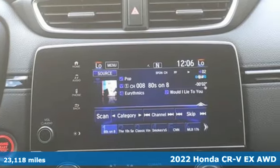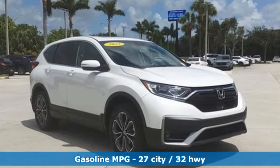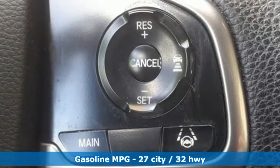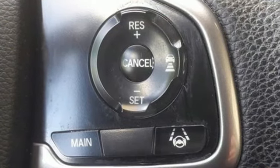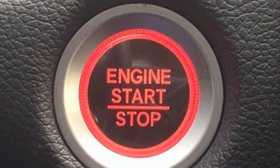It's well equipped with the features you need: configurable instrument gauges, doors and push button start proximity key, dual zone climate control, streaming audio, continuously variable automatic transmission, and front heated bucket seats.